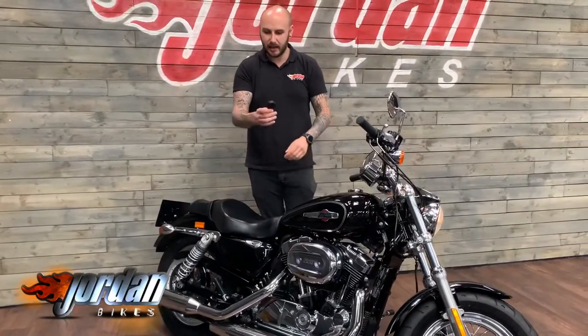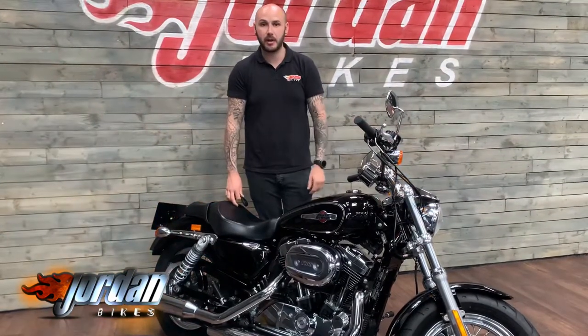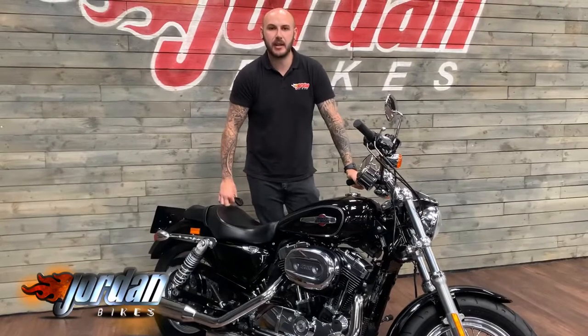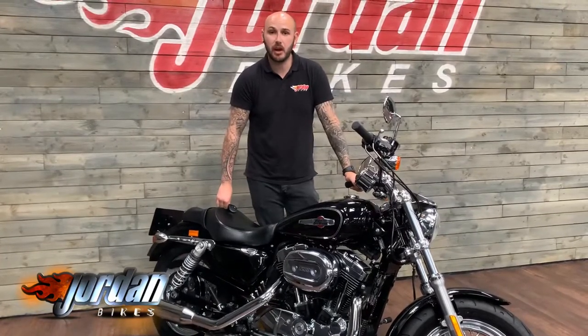You get these little keys here, completely keyless, and that's the alarm coming on there. The quick Harley Davidsons are selling fast, so get yourself down at Jordan Bikes or simply give us a call. Thank you very much for watching.